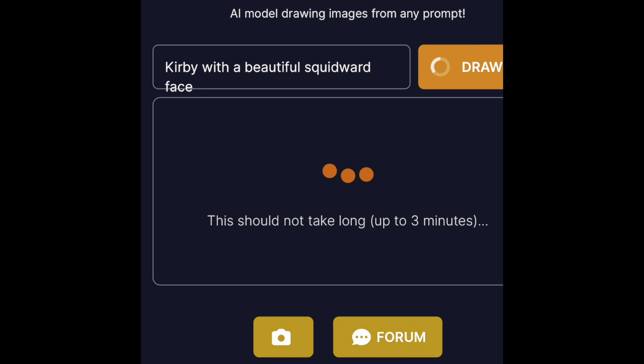And last, we have Kirby with a beautiful Squidward face. Unfortunately, I did not get a Kirby with a Squidward face — got something else.